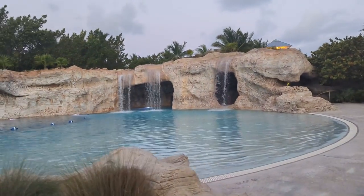The pools were clean — they cleaned them every night. They were beautifully laid out with waterfalls in most of them. Really nice.